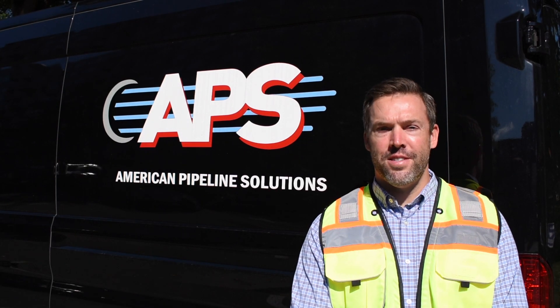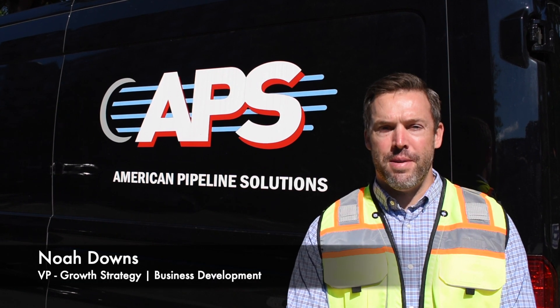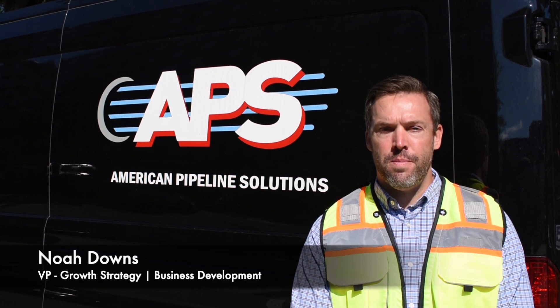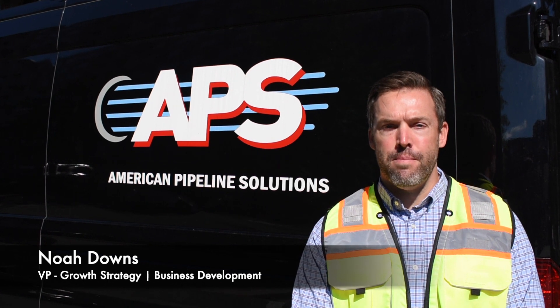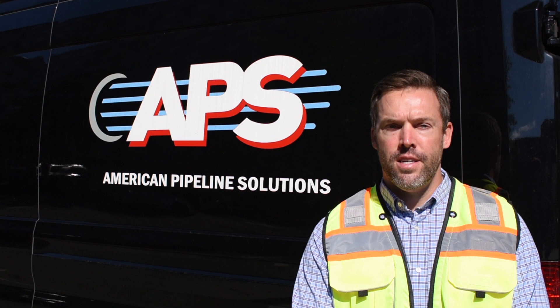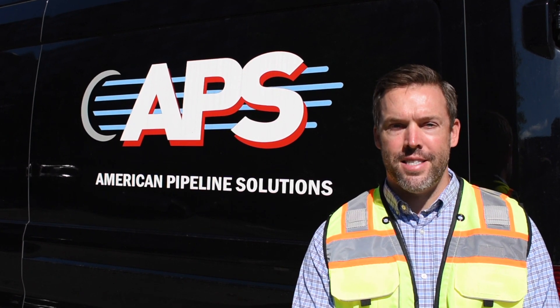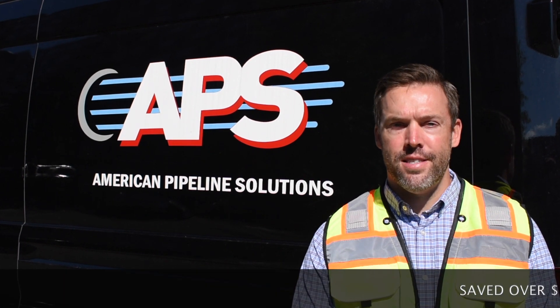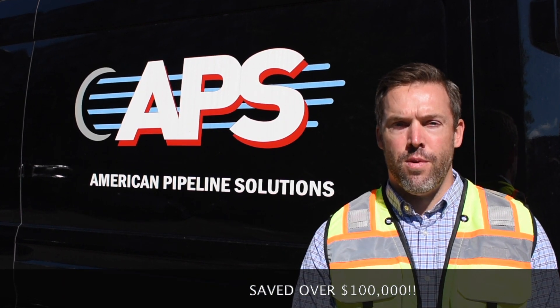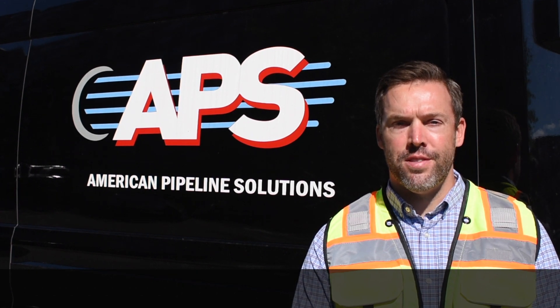Hi, I'm Noah Downs with American Pipeline Solutions. We're here today in Bethesda, Maryland at a large apartment complex that has failed multiple fire flow tests. They called us in to restore their pipes back to a near or at original flow capacity. By calling us, they were able to save over $100,000. Please continue watching this video to learn more.